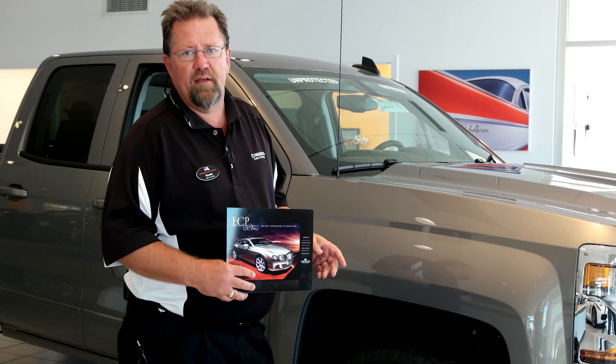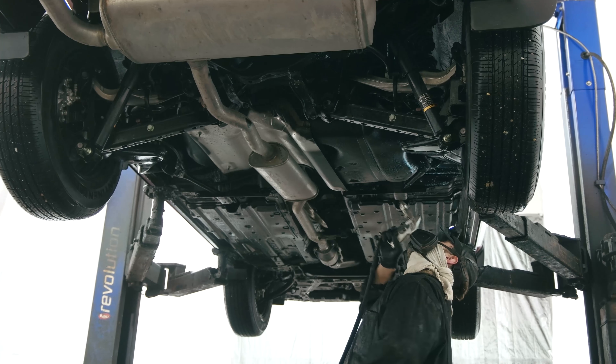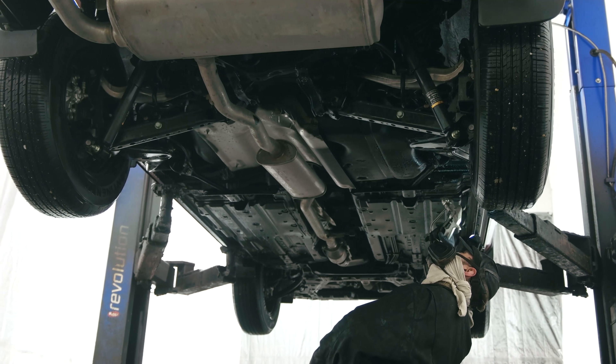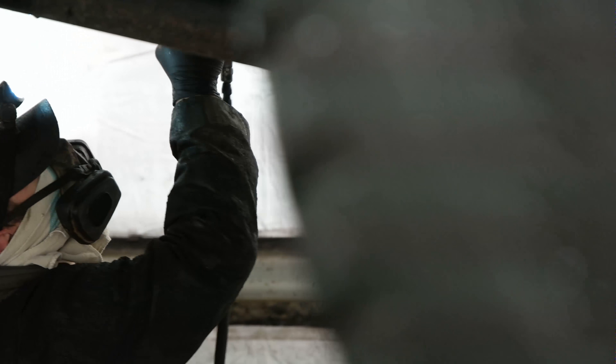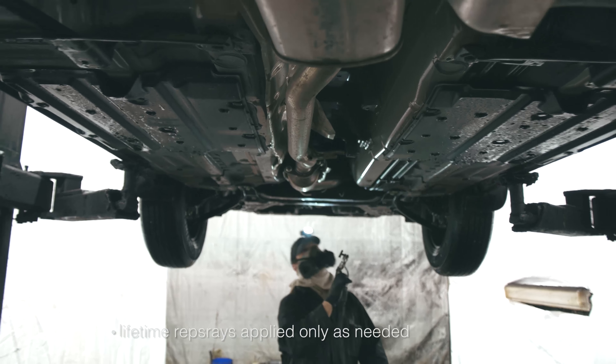When they do your protection package, we put in a rust inhibitor. They pull all the plugs and seals out of the vehicle, shoot the mist which adheres to the inside as well as out, put your plugs back in, and then underneath it is undercoated — the whole underneath, not just like your factory undercoat — so it coats everything underneath. The rust protection is good for seven years.